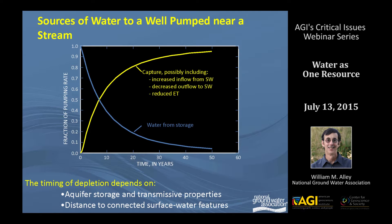This diagram shows the fraction of pumping that comes from capture versus storage for a typical system. When you first start pumping a well, shown by the blue line, all of your water is coming from storage, and that decreases over time for this well near a stream. Gradually, you're pumping more and more water that is captured — including increased inflow from surface water or decreased outflow, depending on whether the stream is gaining or losing, and also reduced evapotranspiration. The timing of this depletion depends on the storage and transmissive properties of the aquifer as well as the distance to connected surface water features, and notice that time scale shown in tens of years can range up to hundreds or thousands or much shorter periods, depending upon the particular system.